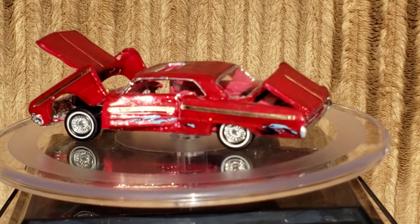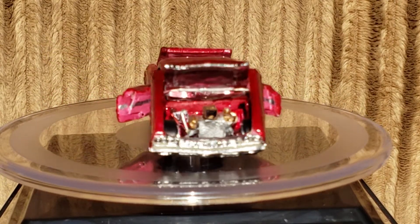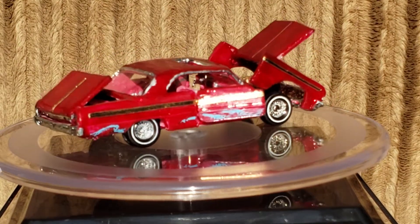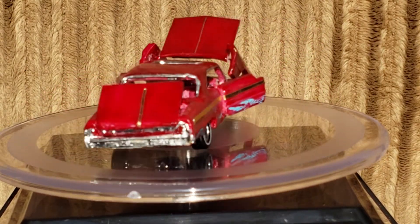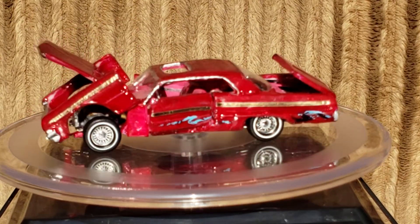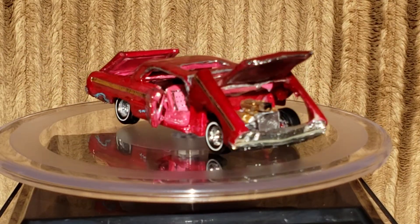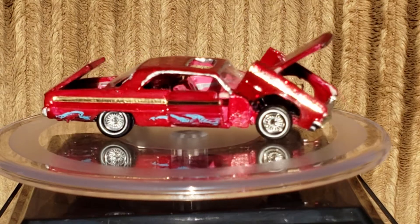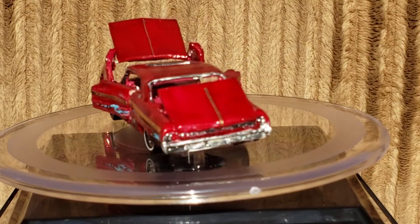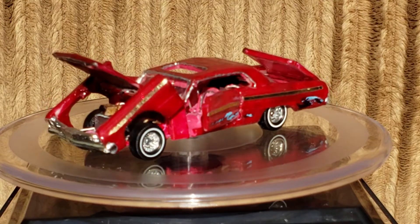We have a metal flake candy red paint job with some blue design graphics on the door and the quarter panel. The interior is a pinkish-red custom interior. There's an LS motor inside powering the car. You've got the lowrider style rims and wheels.